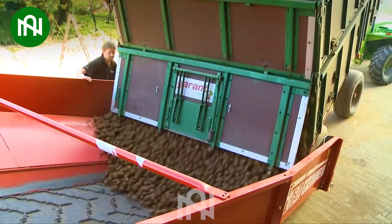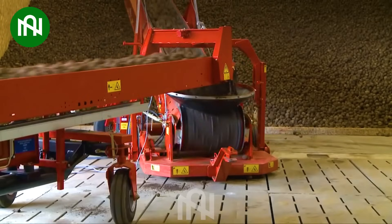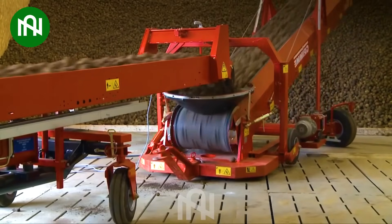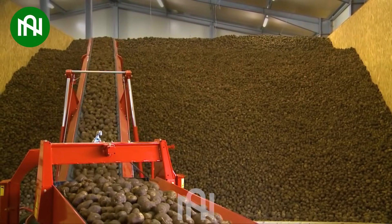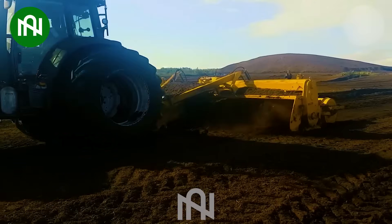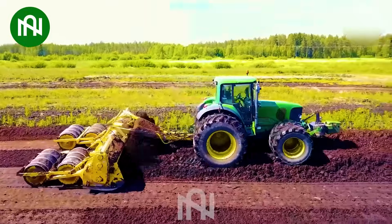The potato conveyor belt leading to the storage facility guarantees a seamless journey for those spuds. The land plowing and leveling machine ensures precision preparation for cultivation.